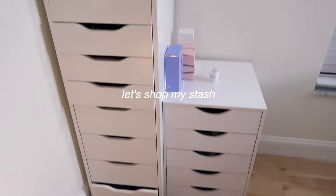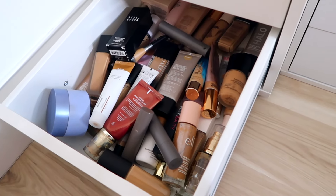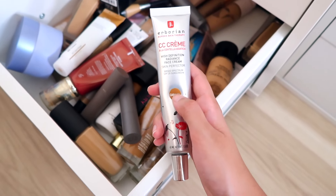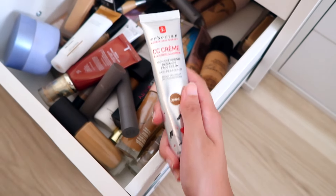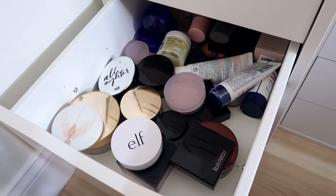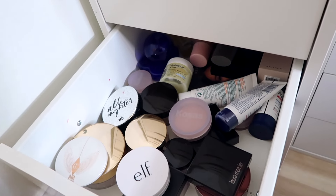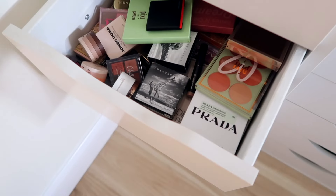We're headed over to my drawers — as you can see I have quite a bit of stuff but I want to shop my stash. I have way more foundation than anyone needs, honestly. Let's just use the Dior Forever Skin Glow in the shade 4W. This drawer has face powders — we already have a face powder but not a setting powder, so I'm gonna pull my Kosas, because I know it works.